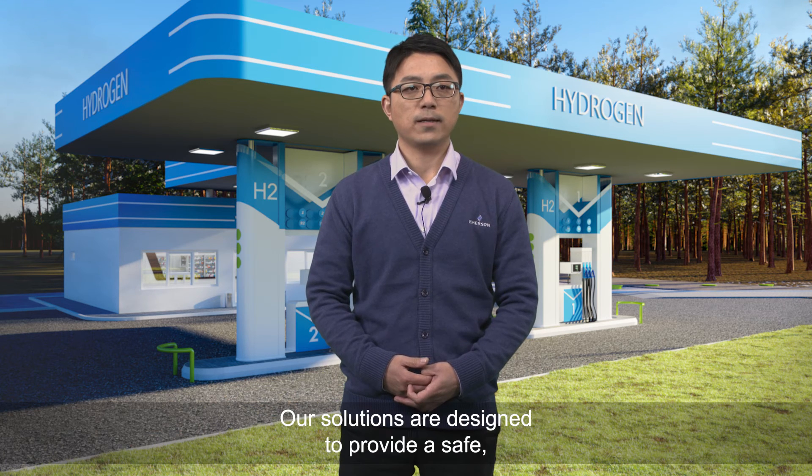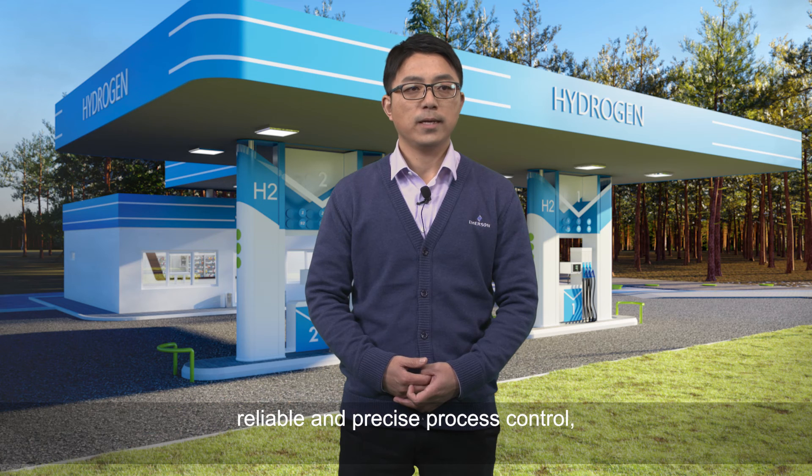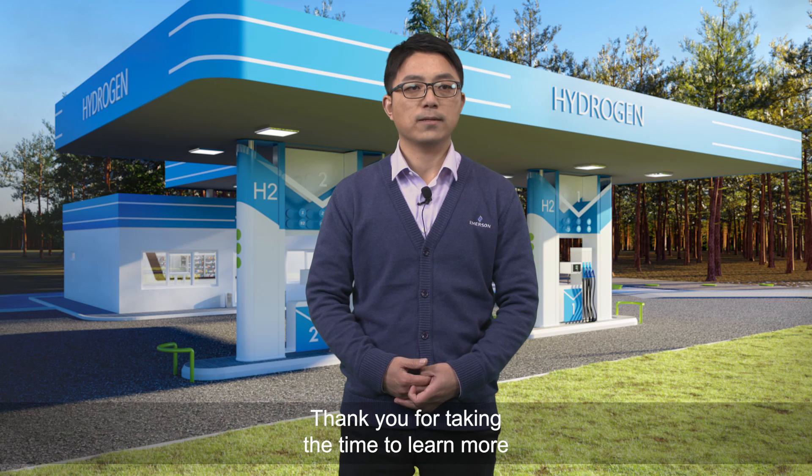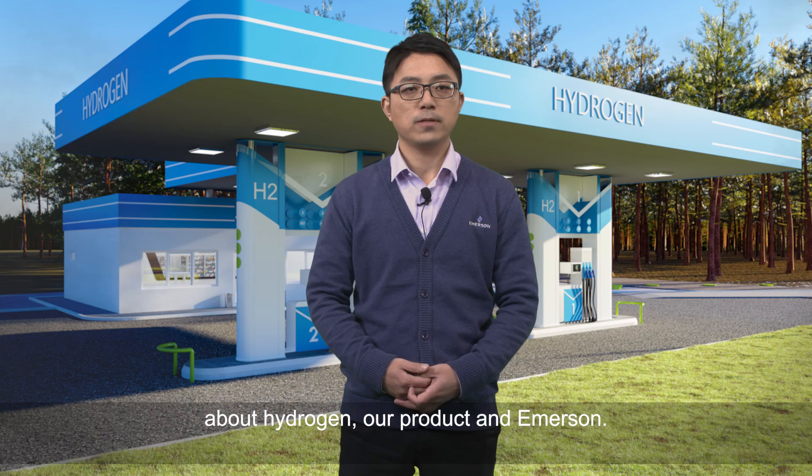Our solutions are designed to provide safe, reliable, and precise process control, charging hydrogen quickly in a safe environment. Thank you for taking the time to learn more about hydrogen, our products, and Amazon.